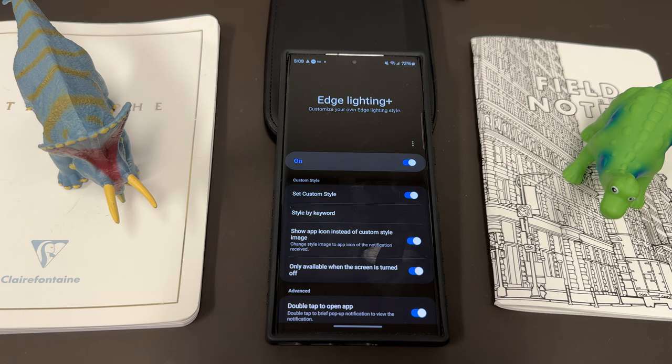Highly recommend this if you use Good Lock — and if you don't use Good Lock, you really should start. Good Lock is the best suite of customization apps you can get for your Samsung device. If you're using a Samsung Galaxy phone, you need Good Lock, and you should definitely try Edge Lighting Plus as soon as possible.